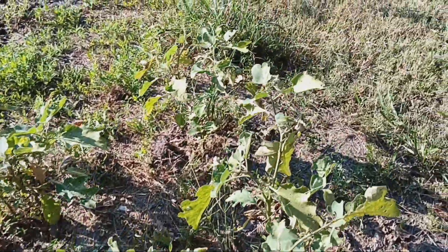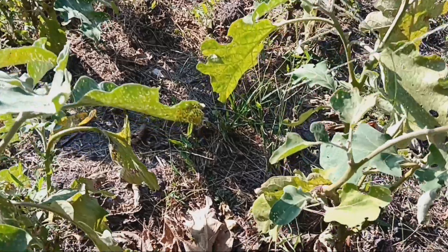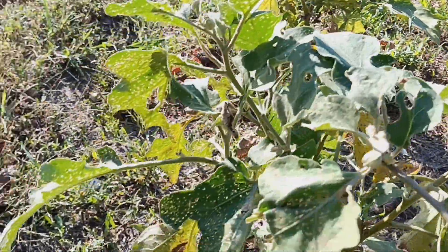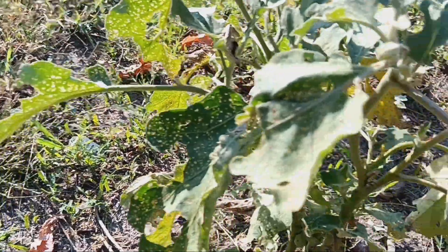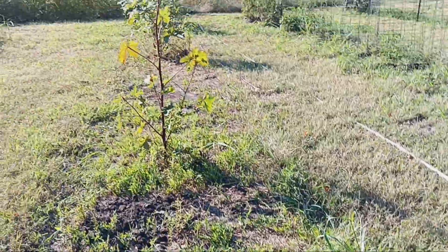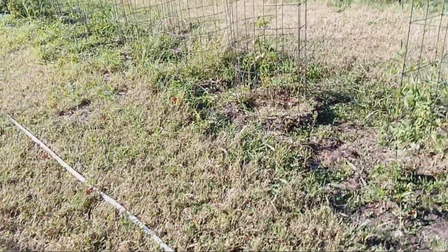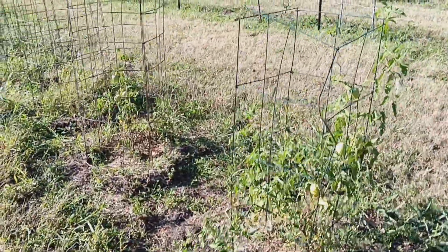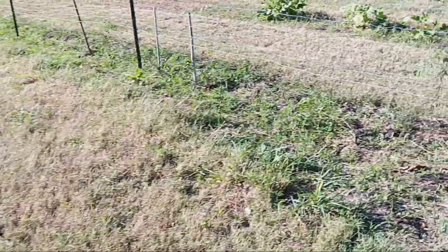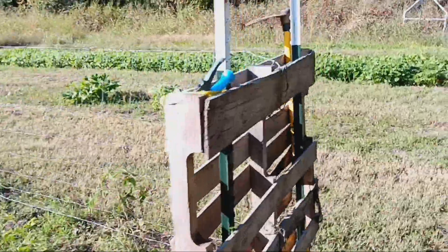I got the eggplants. There's a couple flowers on here — I think we might get one more. But that's the eggplant. Of course we're going to get okra. Hopefully we still get some more tomatoes. When it gets close to the frost date, I'll be picking all the green tomatoes that we have and making verde. I'll make a video on that.